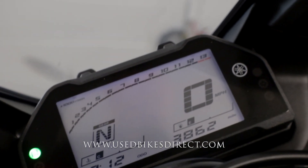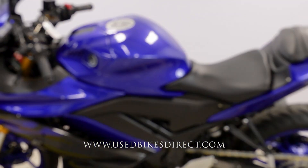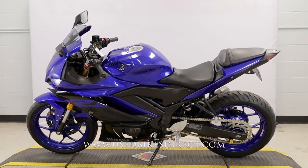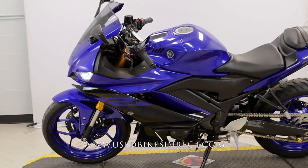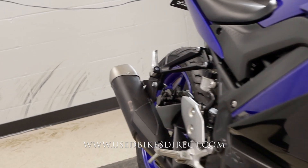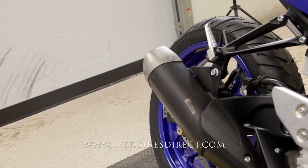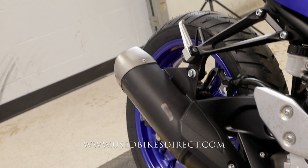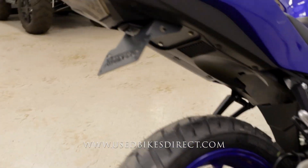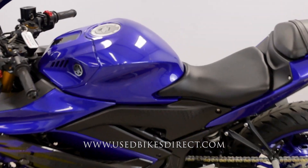Let's go ahead and fire it up and listen to how she sounds. Be sure to find us on the web for more at usedbikesdirect.com. Give us a call with any questions whatsoever at 866-576-2453.